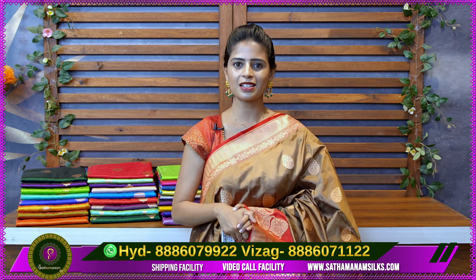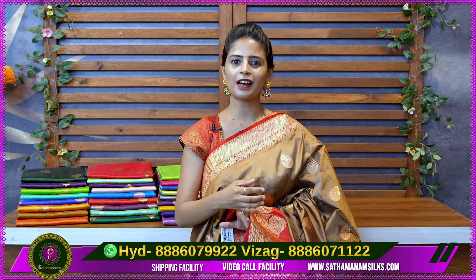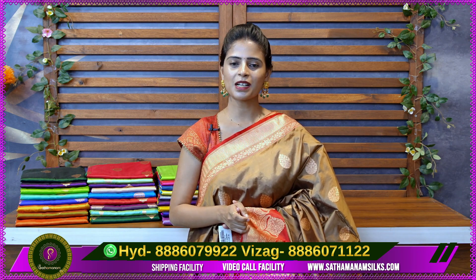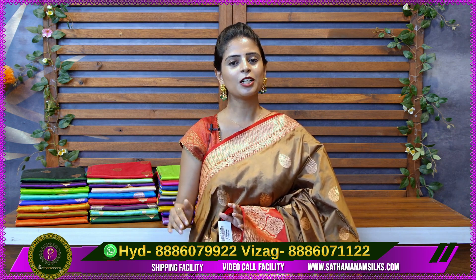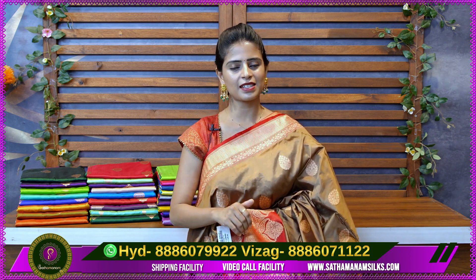If you want to purchase from a store, you can find the address. If you want to visit the Hyderabad branch, you can visit KPHB Vivekananda Nagar, Gate number 3 entry. You can also make a Vizag branch visit. We have two branches. There are many colors available in this series, and you can purchase via WhatsApp.